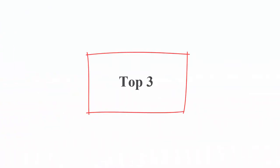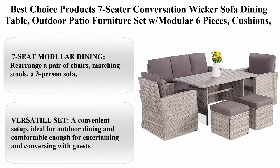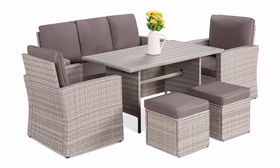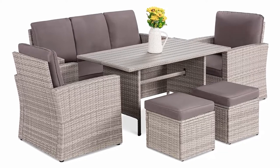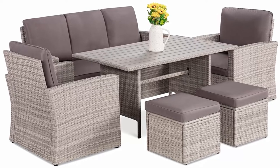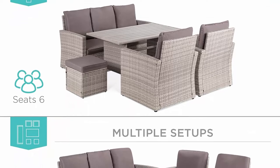Top 3. Best Choice Products seven-seater conversation wicker sofa dining table, outdoor patio furniture set with modular six pieces, cushions, and protective cover included, gray. Seven-seat modular dining — rearrange a pair of chairs, matching stools, a three-person sofa, and a large dining table into multiple setups for outdoor fun and dining.